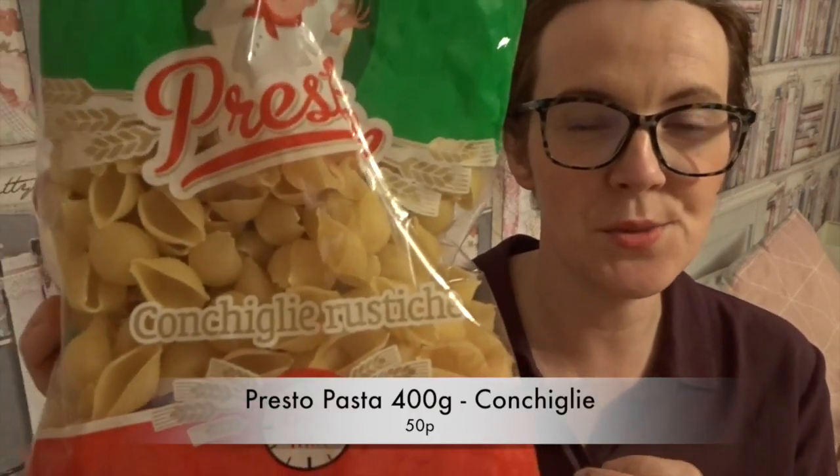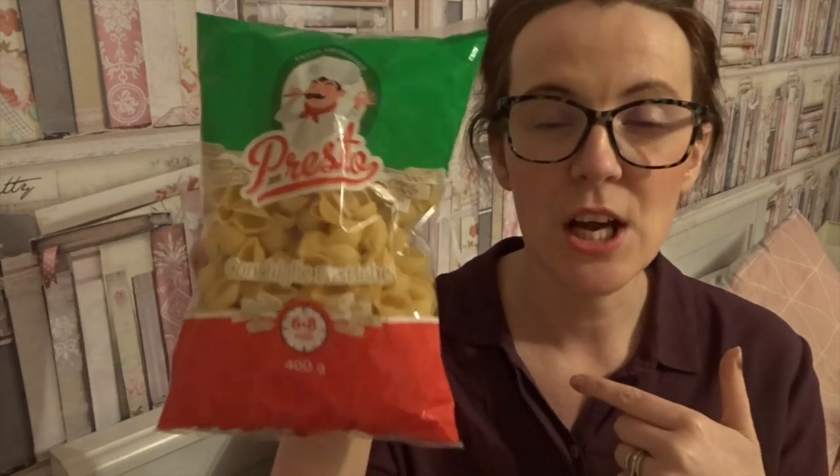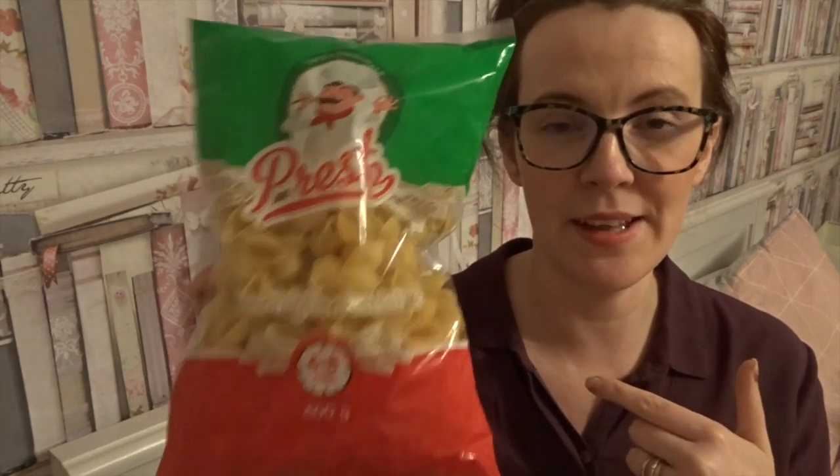A random item but it's a necessity in our house — Grace absolutely loves pasta, and these are the smaller versions which she prefers. The 400 gram bag was 50p, but the correct price will be on screen. So I picked up a bag of this.